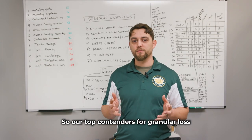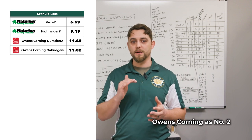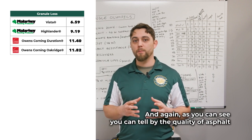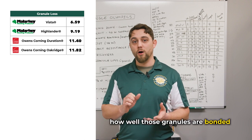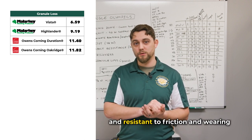Our top contenders for granule loss: Malarkey came in at number one, Owens Corning at number two. As you can see, you can tell by the quality of asphalt how well those granules are bonded and resistant to friction and wearing.